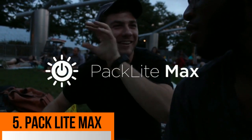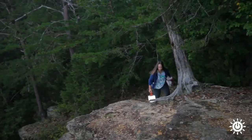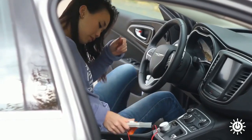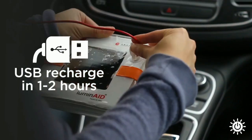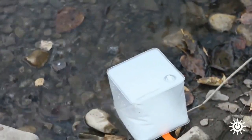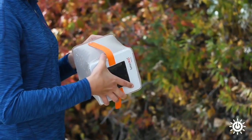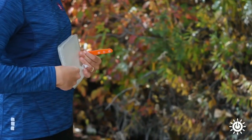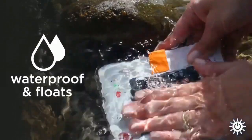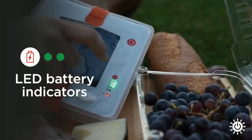Pack Light Max is a different gadget. It is an emergency light that can be charged via USB and solar panels. When you look at the light, there is an air bag — it will inflate fully with air. When you release the air, it collapses into an easy-to-store shape. It is a waterproof light that can also float.